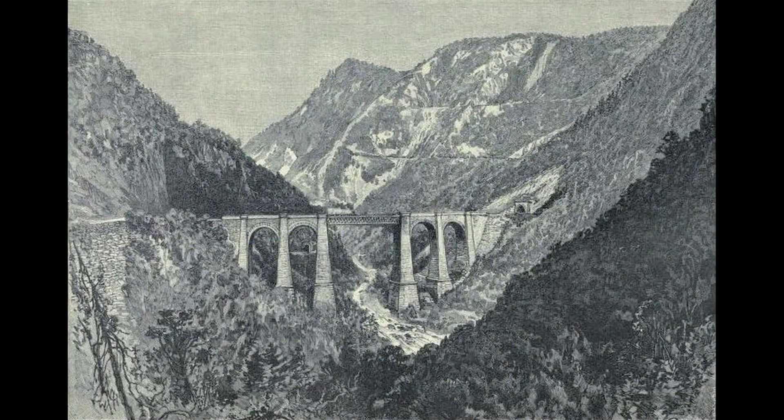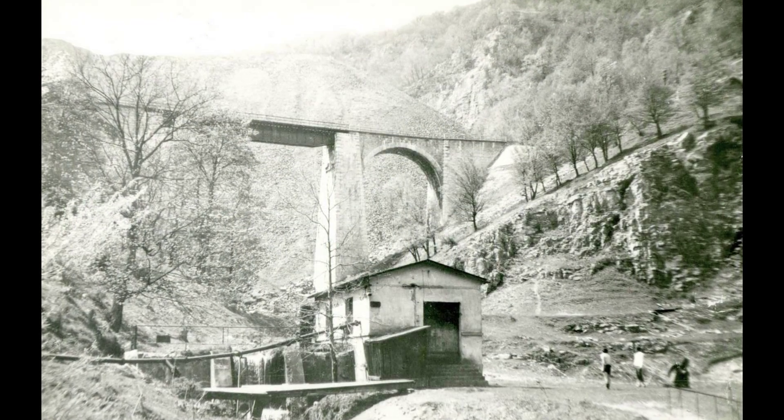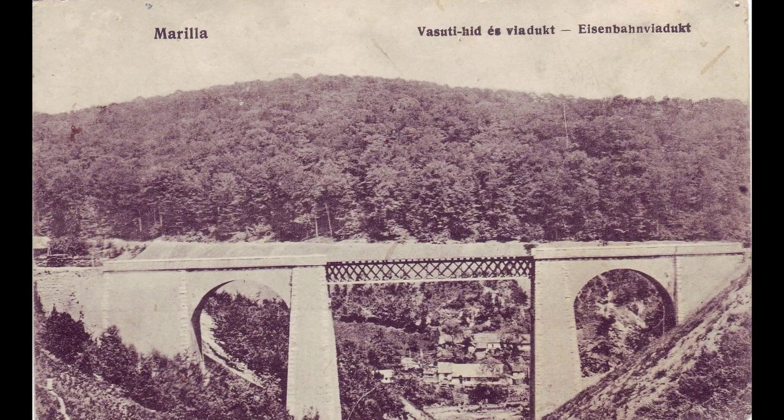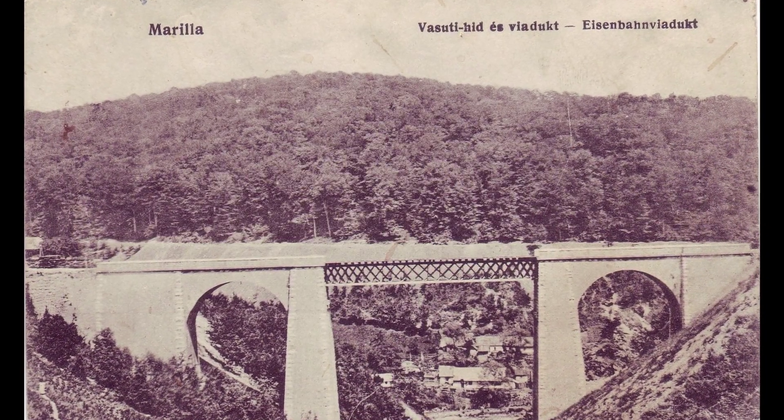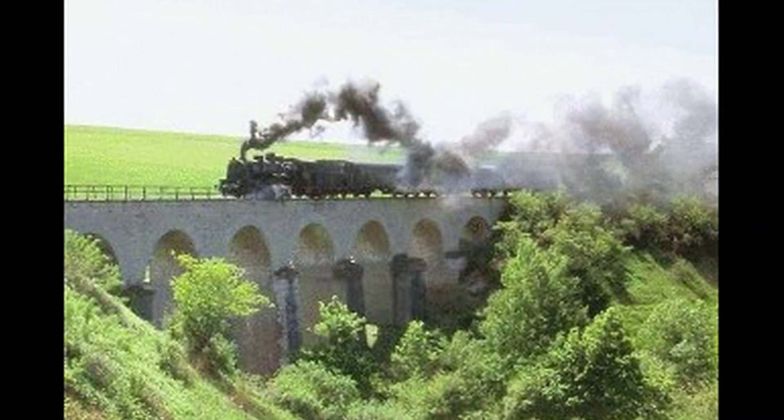Lucrările astea ne vorbesc despre tehnologia din secolul respectiv. Nu uităm că linia asta e construită în 1861 și e terminată în 1863. Deci iată, 1861–1863 — ce lucrări monumentale de artă s-au realizat.